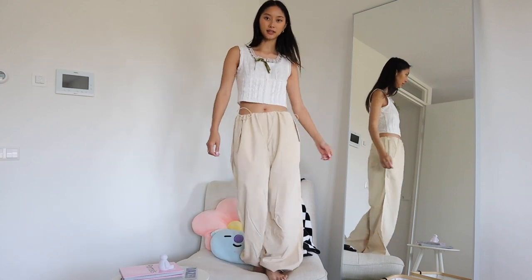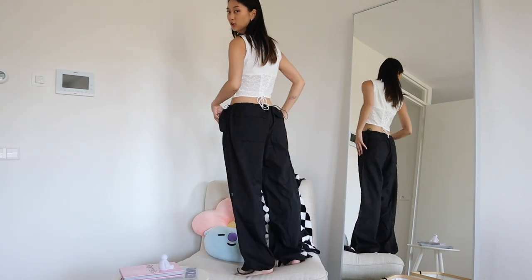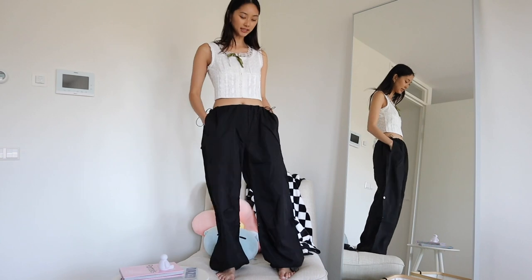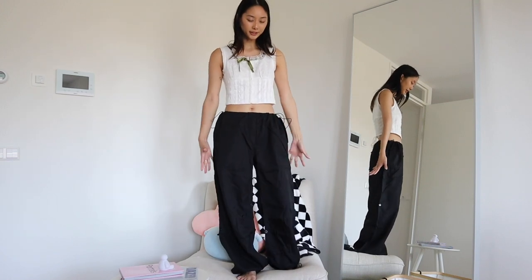I got it in black as well and with this one I'm also not sure. Maybe it's because I'm not used to pants like this and not really sure how to style them.